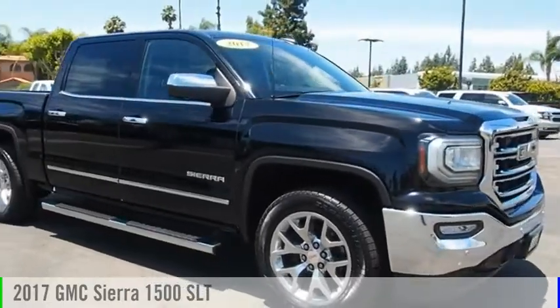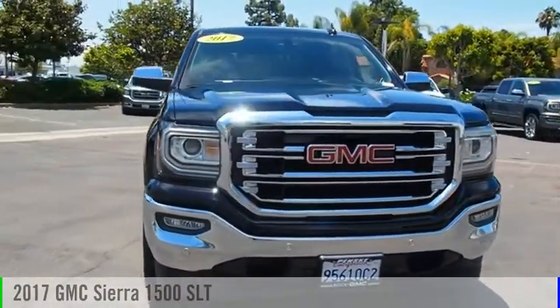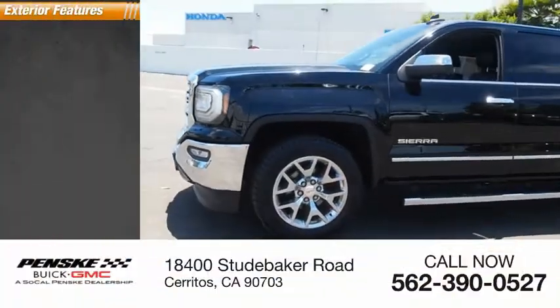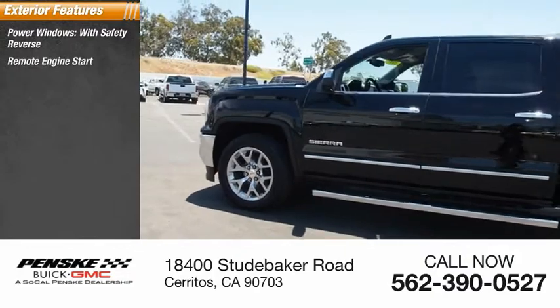Make a great choice today with the 2017 Sierra 1500. This vehicle is powered by a two-wheel drive eight-cylinder 5.3 liter engine. Here are some of this vehicle's great options: power windows with safety reverse, remote engine start, cargo bed light, LED.